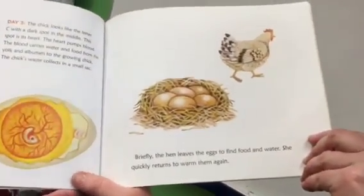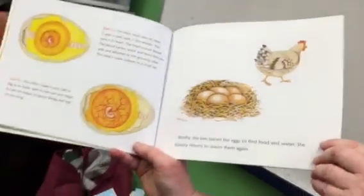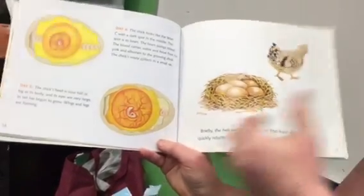Briefly, the hen leaves the eggs to find food and water, but she quickly returns to warm them again. So the eggs have to stay warm all the time.